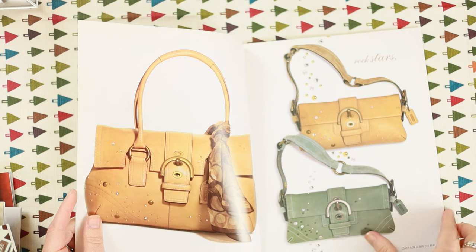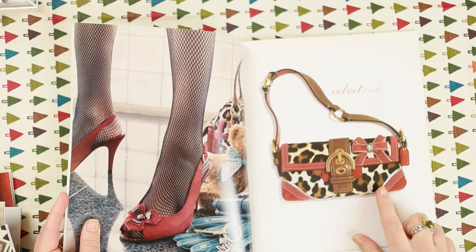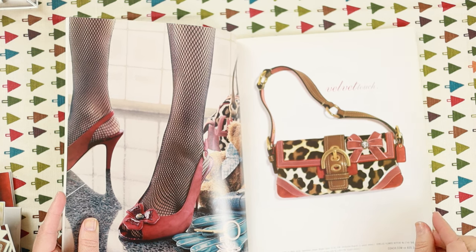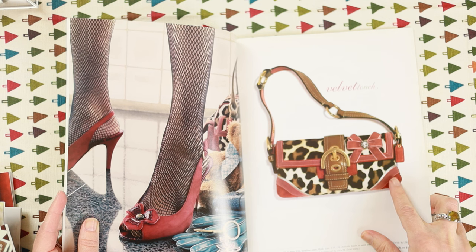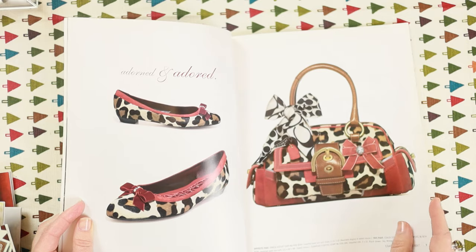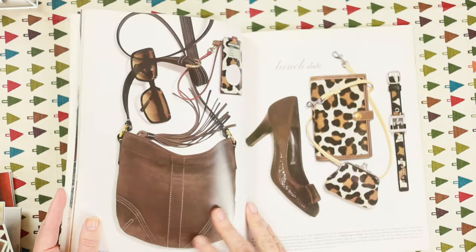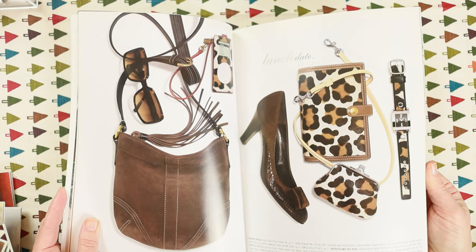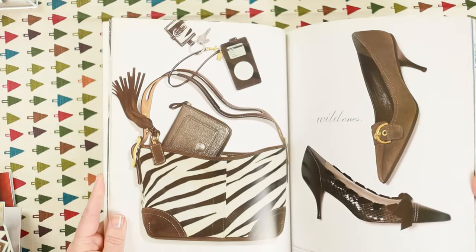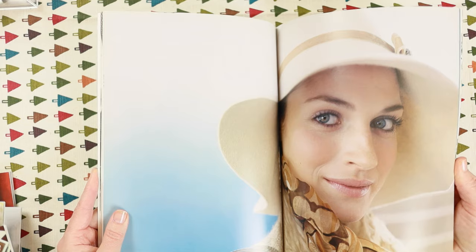God, they did so many of these catalogs. This is the one that had studs and crystals — so much embellishment and detail, just gorgeous. There's another one I really wanted — it was just a simple shoulder flap with a buckle and a satchel version as well. This is definitely holiday 2005. They must have put out one of these every couple of months and printed a new one each time.